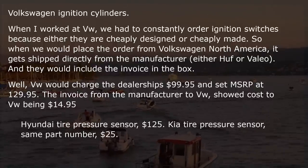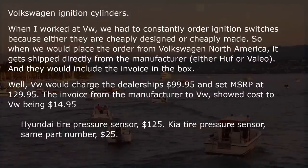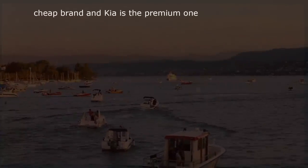Hyundai tire pressure sensor: $125. Kia tire pressure sensor — same part number — $25. It's the other way around in India, where Hyundai is the cheap brand and Kia is the premium one.